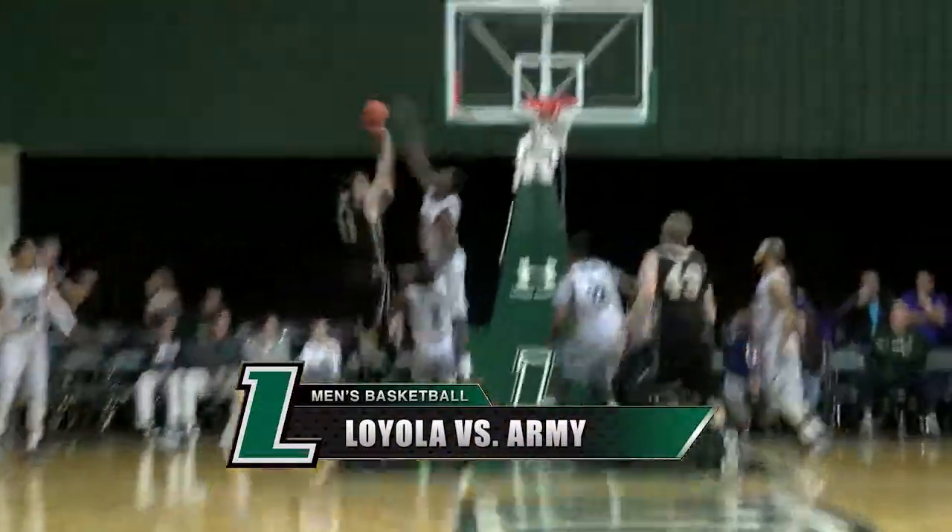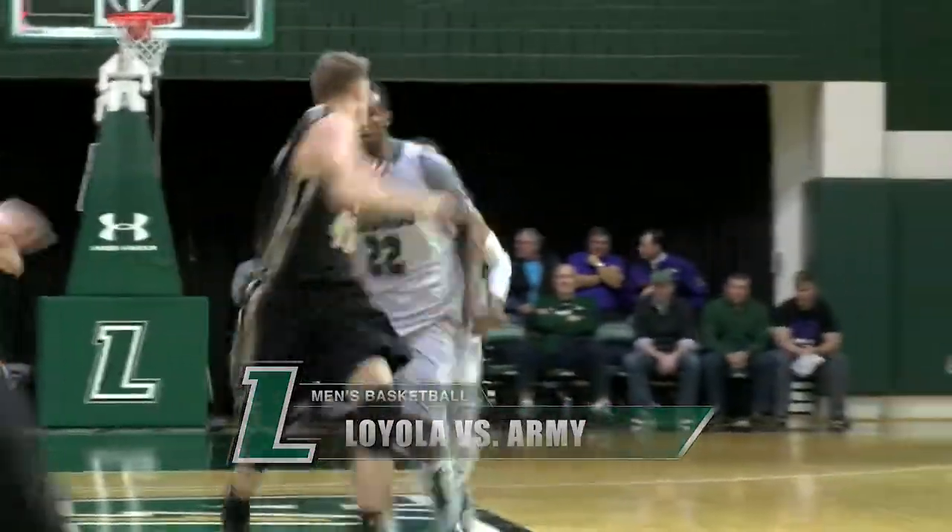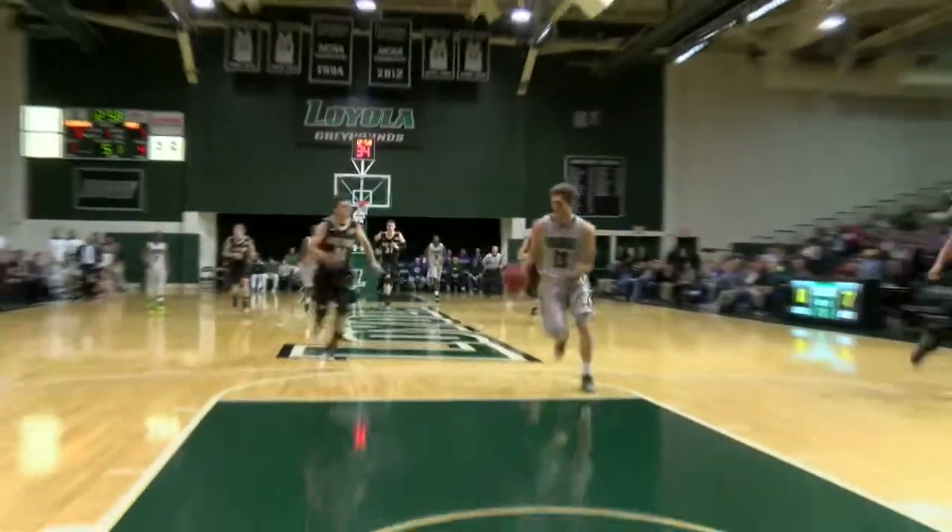Every game, and a nice blocked shot there by Laster. Tyler Hubbard, how'd that go in? Rossman got caught in the air. I don't know where that ball was intended, and now Walker with the steal. And the great look to Rossman, and Franz lays it in, and it's 10-7 Loyola.